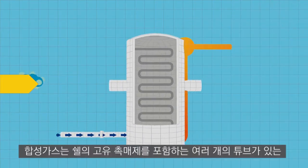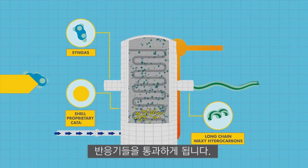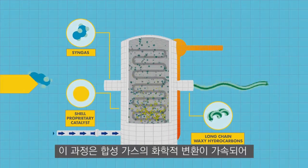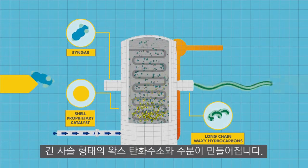Synthesis gas passes through reactors which hold several tubes containing a Shell proprietary catalyst. This speeds up the chemical conversion of synthesis gas into long-chained waxy hydrocarbons and water.